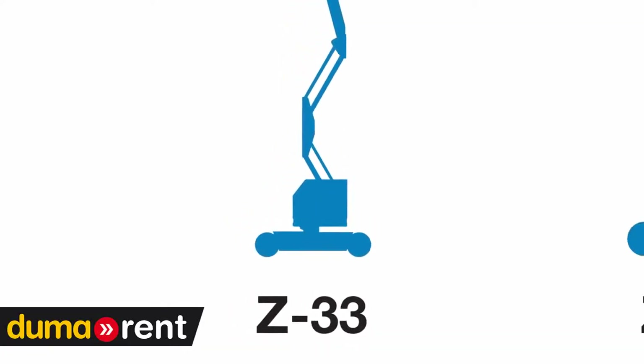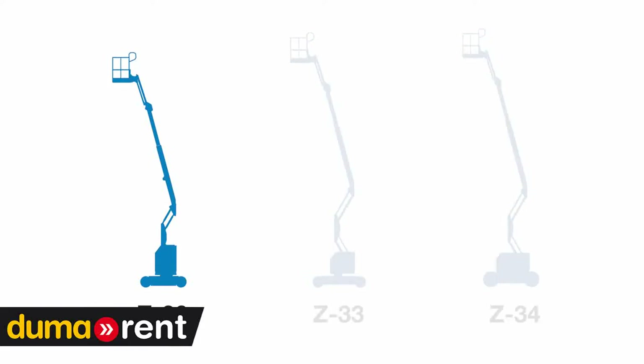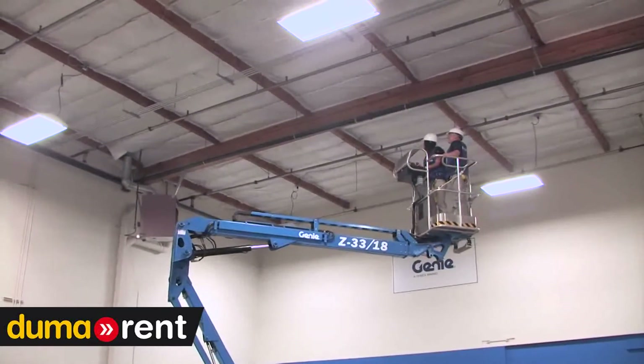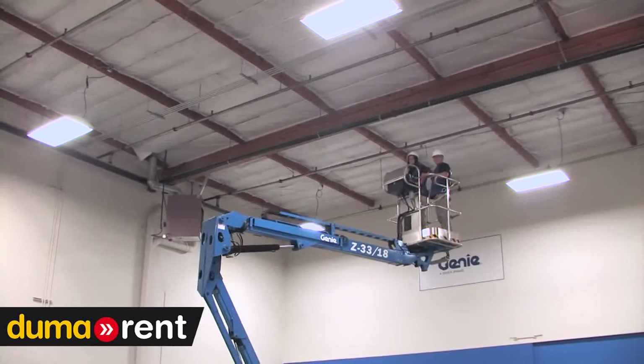The Z33 is the perfect complement to our small boom family. The Z30 is an excellent selection for the most narrow applications where machine weight is less of a concern. The Z34 gives you a bit more outreach and more platform capacity. But if you need 33 feet of platform height in applications that require light weight and compact footprint, the Z33 is just right.